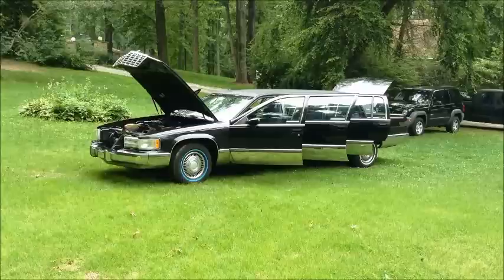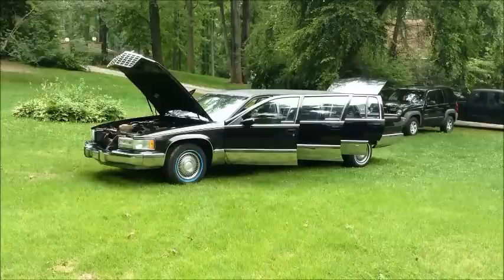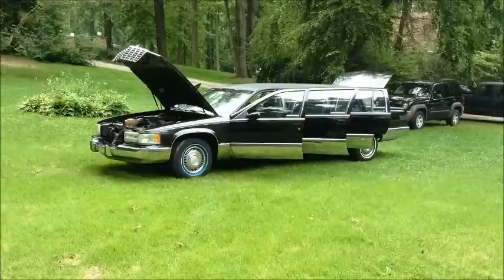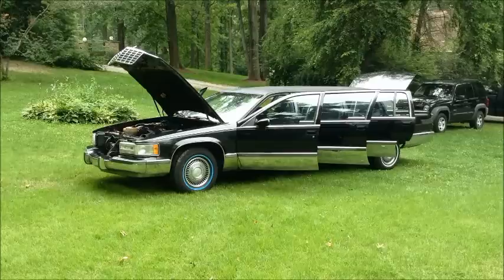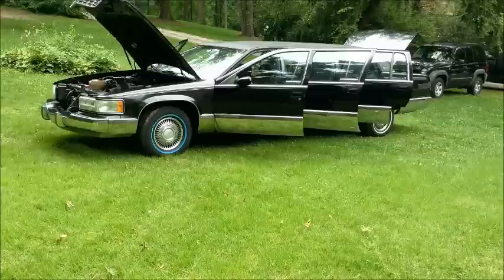What we have for sale here is a 1993 Cadillac Fleetwood Superior limo. It's a six-door limo. It has a 5.7, 350 Chevy motor in it from the factory, rear wheel drive.